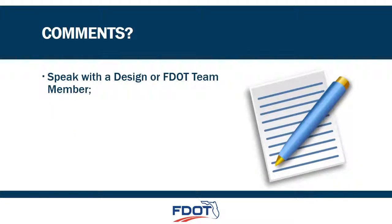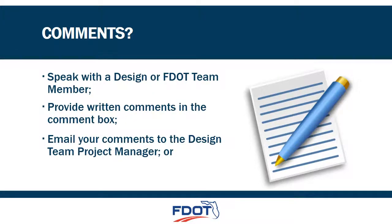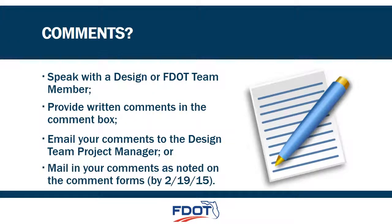We appreciate your attendance at this public meeting. If you have any questions or comments, feel free to talk with members of the design team. If you would like to leave written comments, we have forms available for you. You can leave your written comments with us tonight, email your comments to the design team manager Alan Rayner, or you can take the form with you and fill it out at your convenience. In order for your comments to be part of the public record, we must receive them by February 19, 2015.